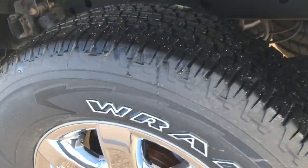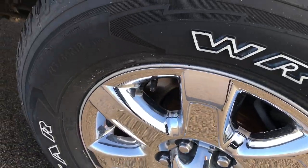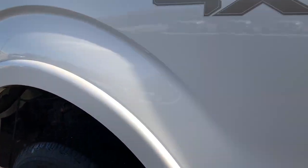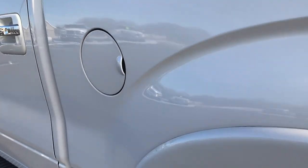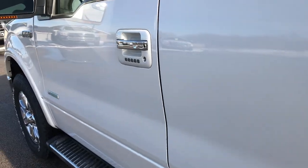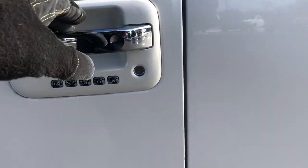This back rim is in excellent shape as well and the back tire is brand new. This one does have the capless fuel fill with the Easy Fuel system — really nice feature. And you can see down this side of the truck it's just as clean as the passenger side. This one does have the driver side door code entry.